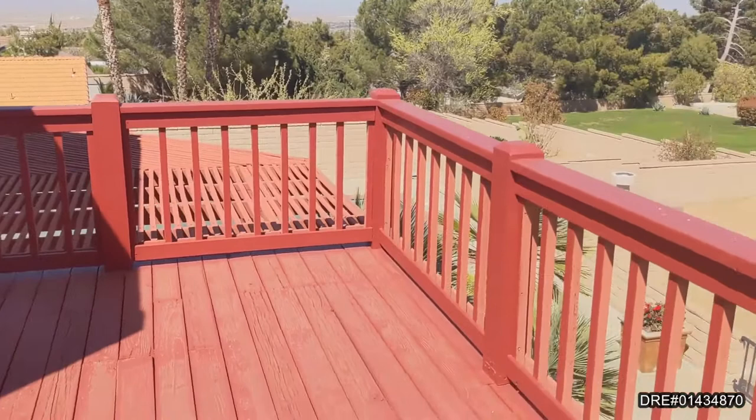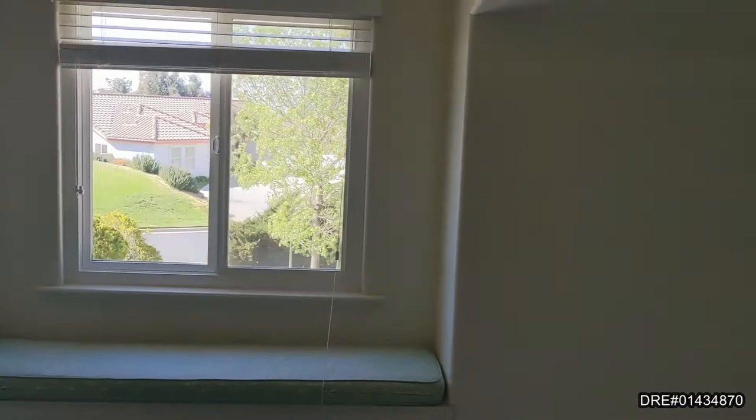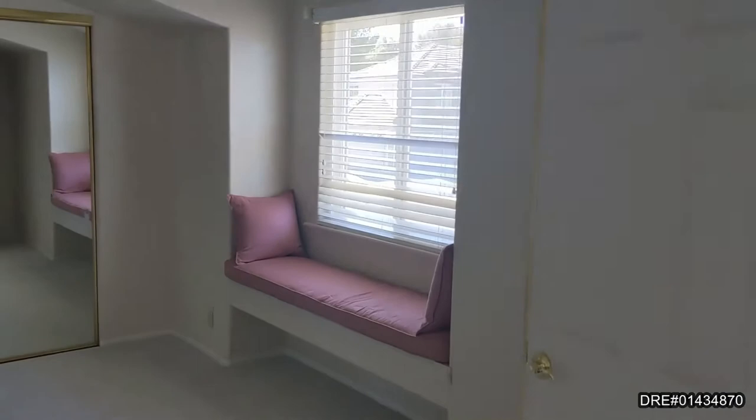There's a great built-in deck off the master bedroom to sip your coffee and check out your backyard. Upstairs features Jack and Jill bedrooms, both with great windows and natural light, window seats, and plenty of room.